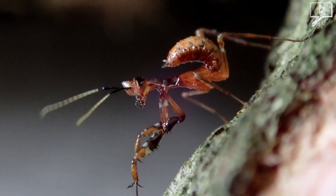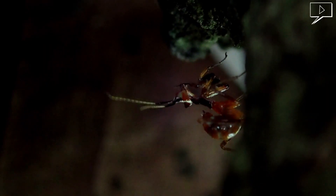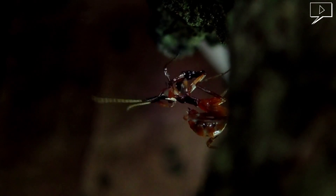This is the tiniest mantis in this video, less than a centimetre. They are found on the edges of cinnamon trees.